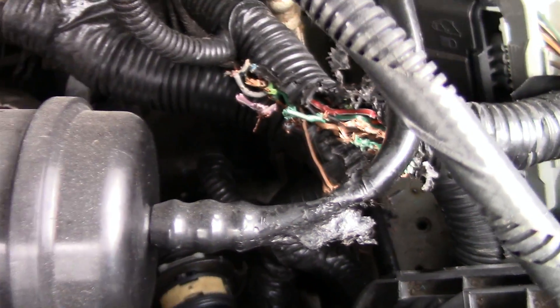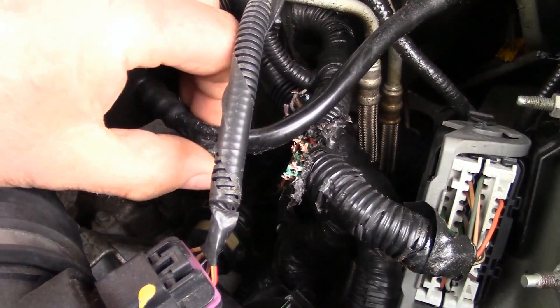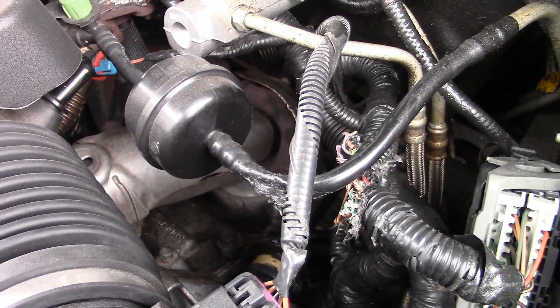Some rodent has chewed the snot out of my wiring harness. I also found some insulation back there, so that's probably why my car doesn't start. And this plastic hose here — he totally destroyed that too. I have no idea what else he destroyed.